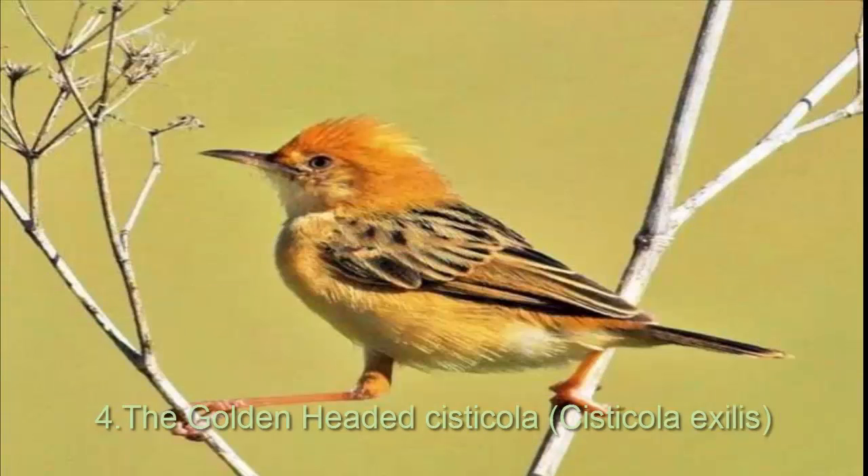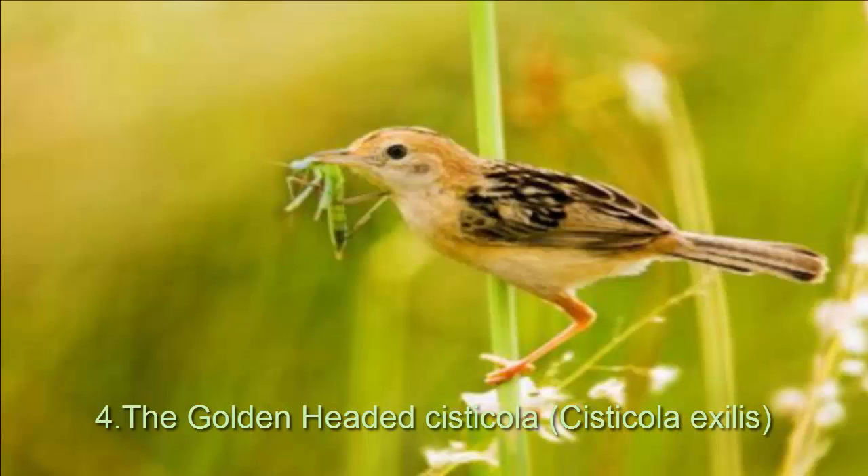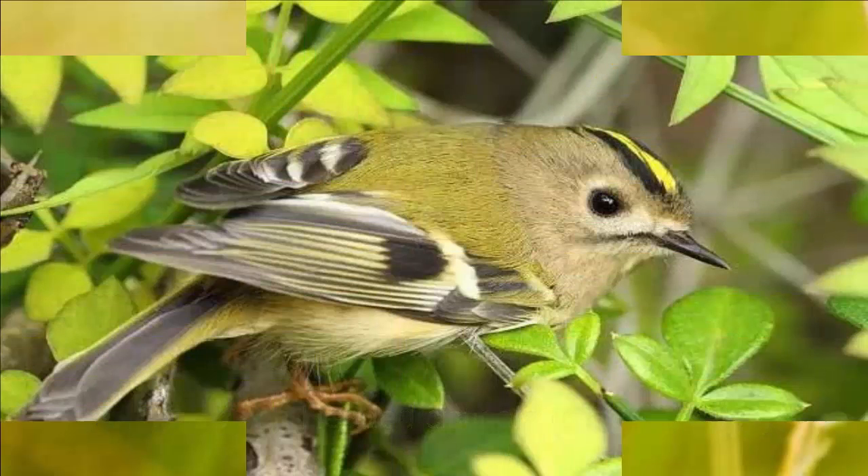It is called the tailor bird for its ability to do human-like sewing. They are also known as the bright-headed cisticola. It is found from West Australia, India, and China. They consume insects and seeds. Male and female both work in nest-building.